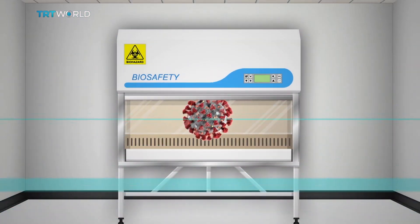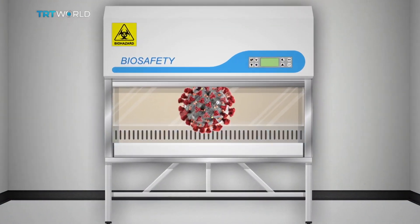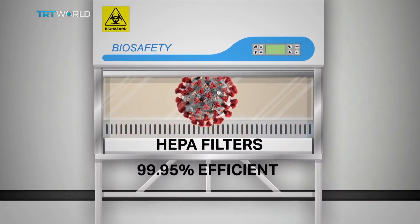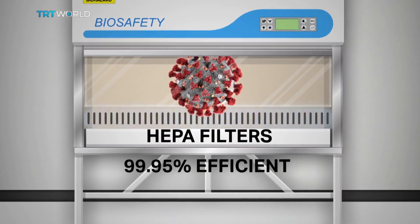So how can things go wrong? Through the air vents? Unlikely. All air passes through two H14 HEPA filters, which are 99.995% efficient for particles down to 0.2 microns in size.